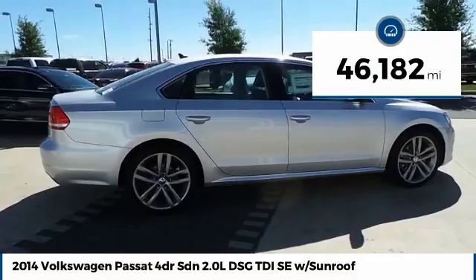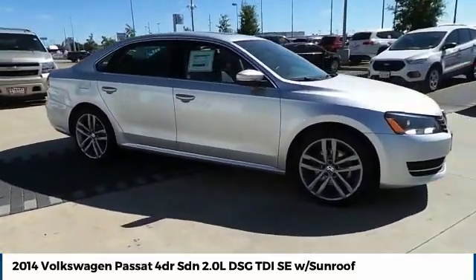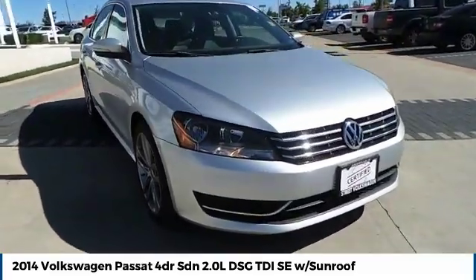This vehicle has less than 50,000 miles. It offers reliability and good looks at a great price. Come in and take a test drive today.